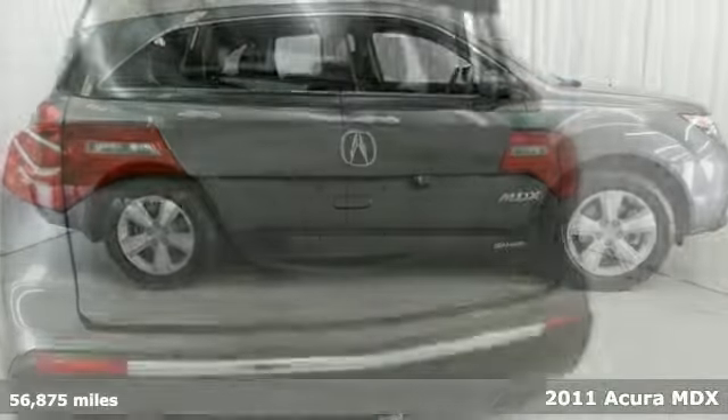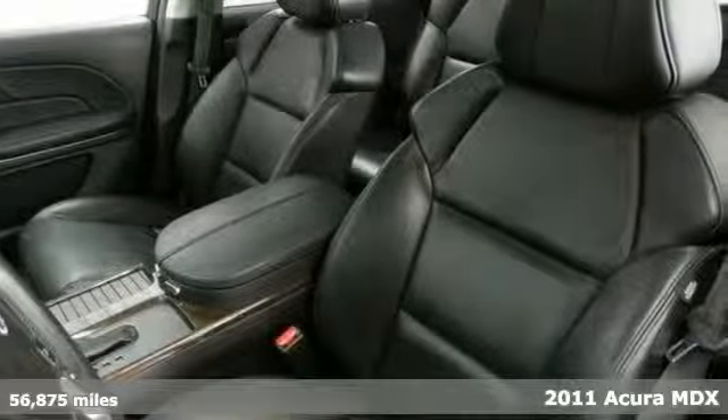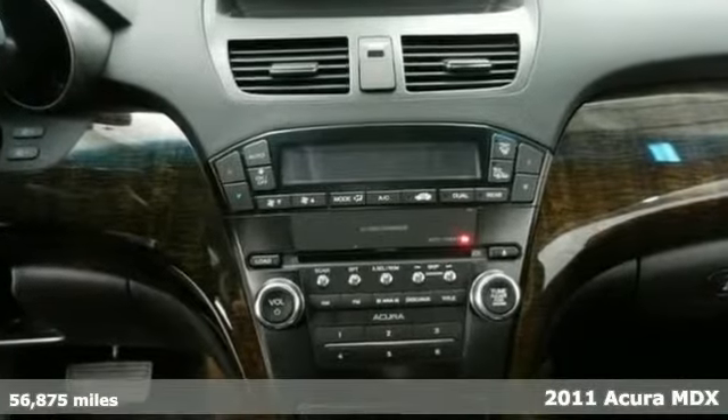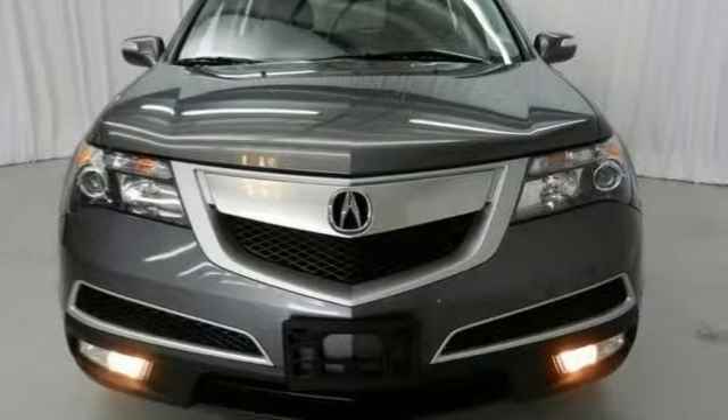Be the talk of the town in this good-looking 2011 Acura MDX, and take some of the worry out of buying a used vehicle with this one-owner cream puff. It scored the top rating in a frontal offset test, and just needs a new home. So come take a test drive today.